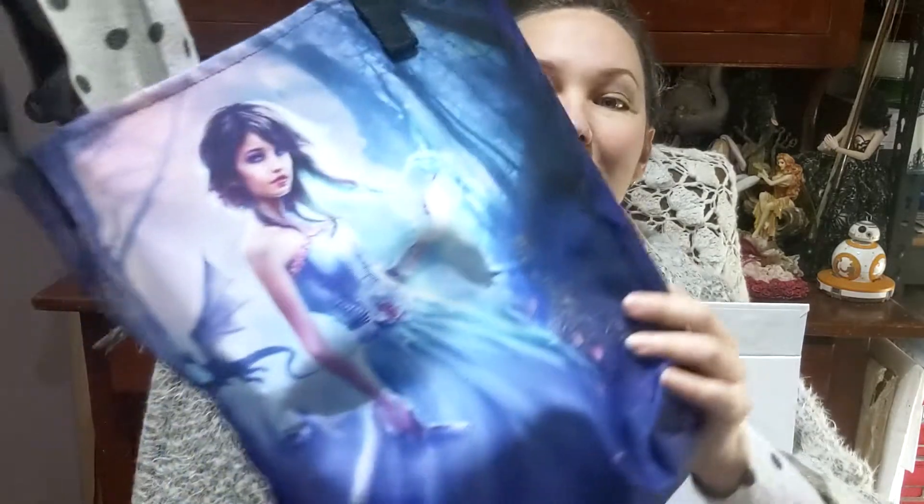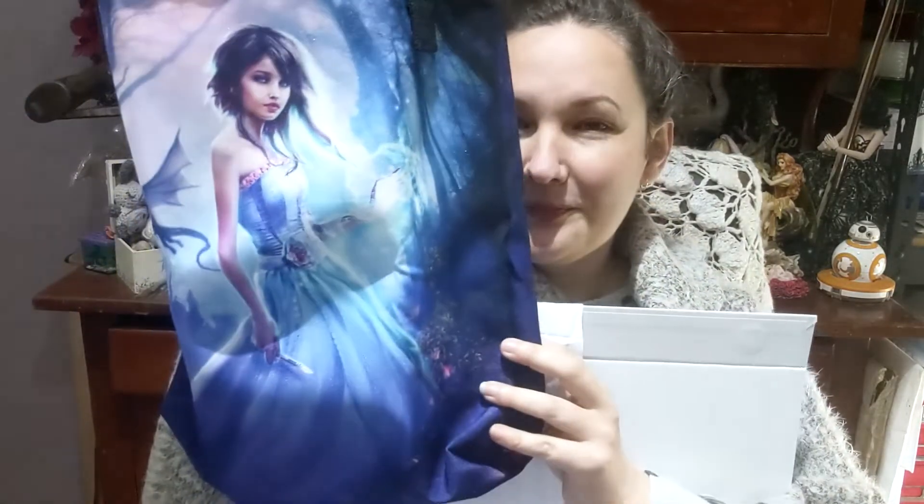I've got two sticker sheets, three art cards — one for each of the covers — and a nice big Memories Wake tote bag.